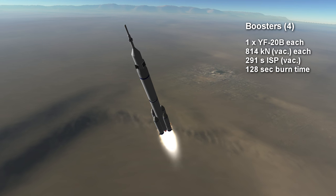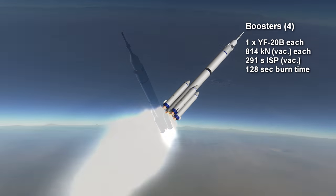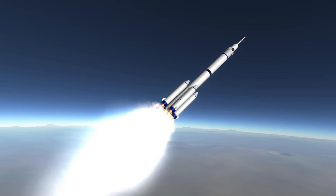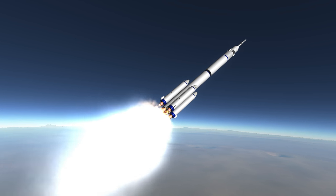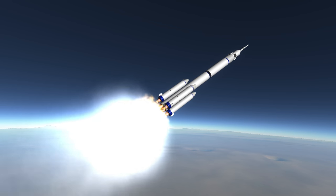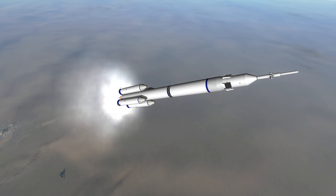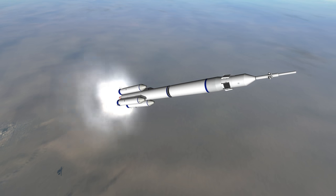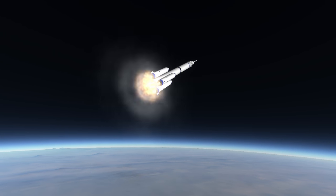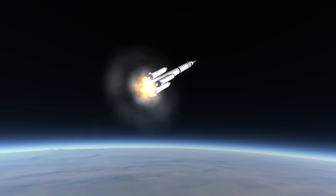The boosters burn for around 2 minutes and 8 seconds, though there's some uncertainty about that number. The efficiency for the engine is 291 seconds vacuum-specific impulse. The YF-20B is similar to the Viking engines used in the early Ariane rockets, Ariane 1-4, as well as the Vikas engine used in Indian rockets. These are all based on a long line of Russian engines like the RD-250 on the Cyclone rocket, which also burn UDMH and N2O4.